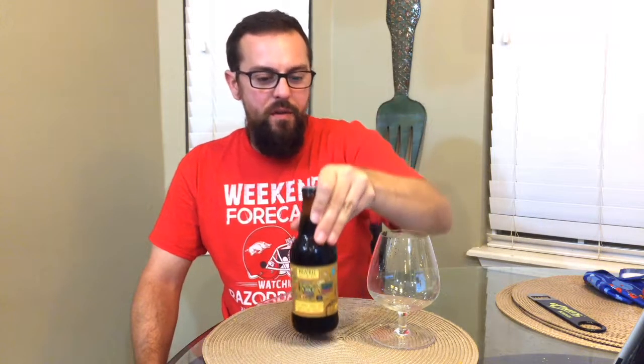Hey guys, welcome to Beer Talk. This episode I'm doing a review of Apple Brandy Noir from Prairie Artisan out of Tulsa, Oklahoma. This is a yearly release, 12 percent imperial stout from Prairie. It is super thick.